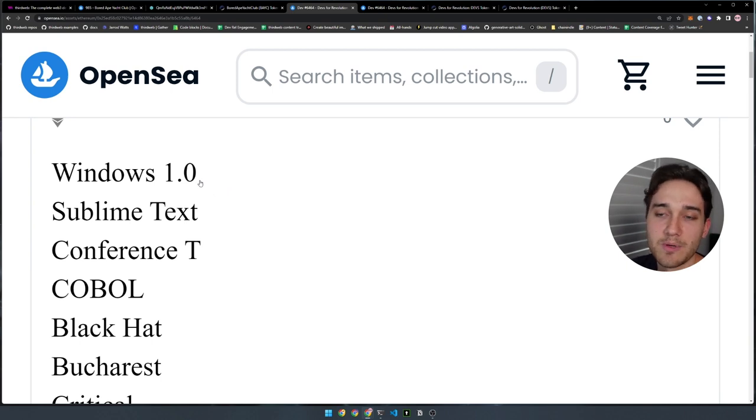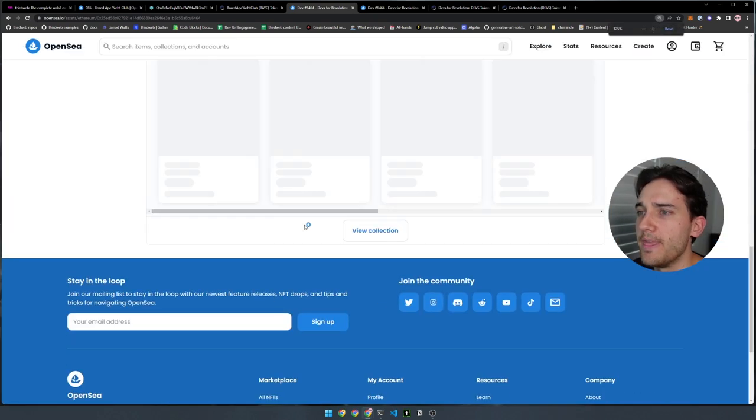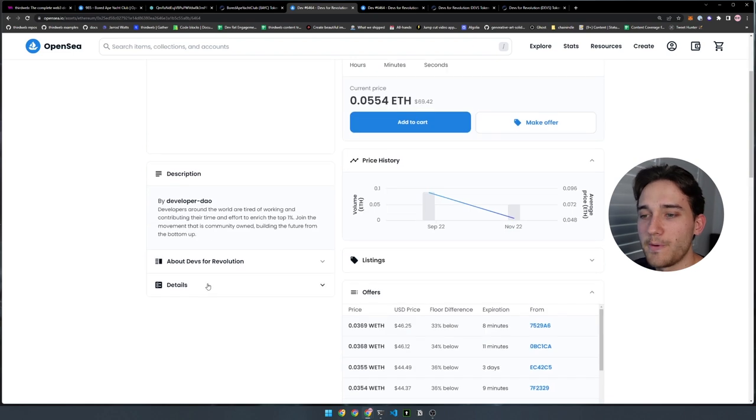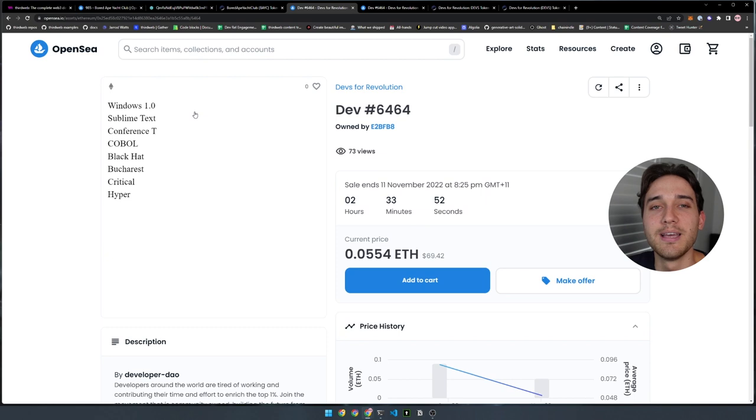The NFTs are very simple — each has traits in a developer theme. For example: Windows, Sublime Text, COBOL, black hat. If you go to the details on OpenSea, there is no token metadata field to click into, because there's no URL storing or hosting the metadata for the NFT — not even for the image. The metadata has no external URL, so you might wonder: where is this image being hosted?